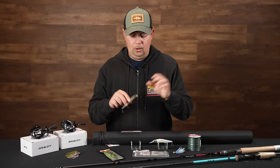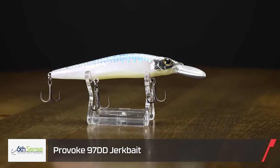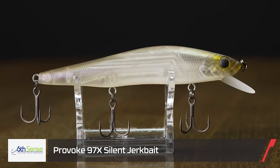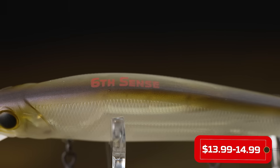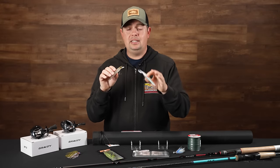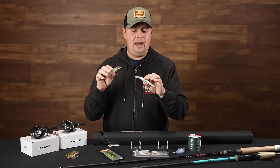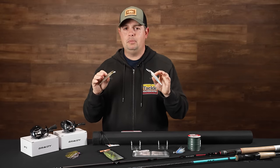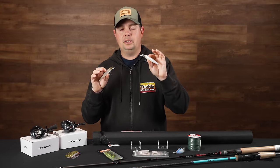Up next from Sixth Sense, a whole new series of jerkbaits that are really cool — the new 97 series. The Provoke 97s offer a smaller profile and are a little more subtle for those times when you've got highly pressured fish, really clear water, and bass keyed in on smaller bait and forage. That is the time to go to these 97-size jerkbaits. Sixth Sense has them in almost every configuration — a 97X, a 97X silent, a 97DD, and a DD silent — so you've got full spectrum coverage, from shallower running to deeper diving options.